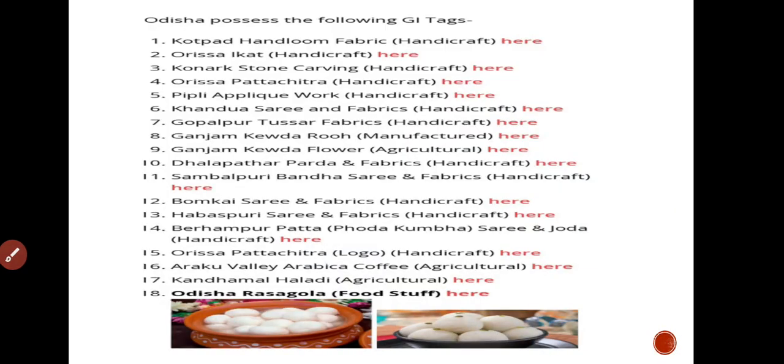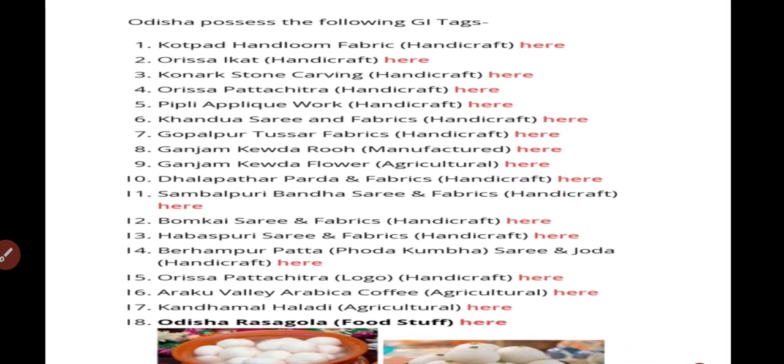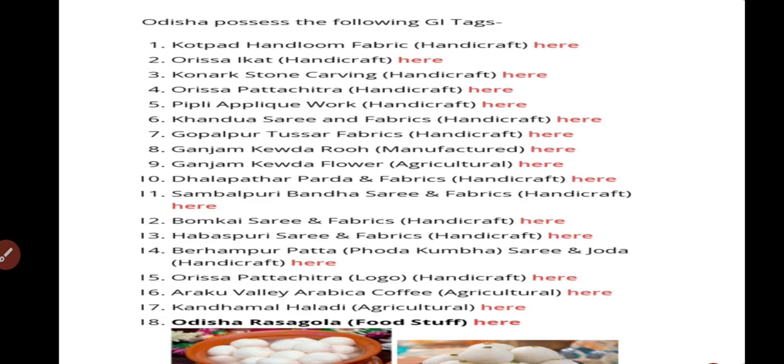Before that, let's look at the things which are already in the GI tag list. These include: Chandua Put Pad Handloom Fabric, Odisha Aigat, Conch Shell Carving, Odisha Patachitra, Pattli Nav Coltquark, Hendwasari, Kupalpur Tosar Fabric, and Ganjam Kora items.